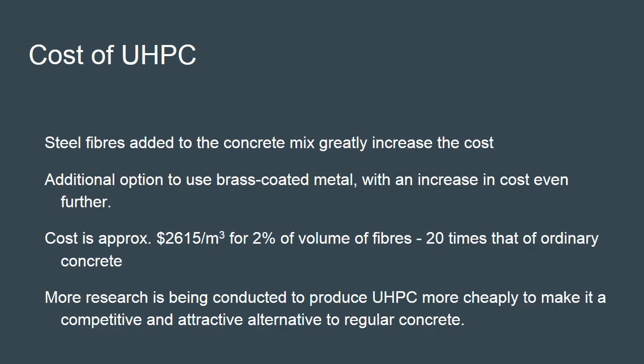It is not surprising that the cost of ultra high performance concrete is much higher than that of conventional concrete, mostly due to the extremely fine steel fibers present in the mix. Current prices for UHPC mix with two percent steel fibers by volume are around $2,615 per cubic meter, which is about 20 times the cost of normal concrete. Decreasing fiber content significantly decreases the cost but also reduces strength. This is perhaps the greatest barrier to adoption of ultra high performance concrete and has led to it being mostly used in small portions to enhance structures. Research is being completed to determine concrete mixes that can bring this extremely high cost down.